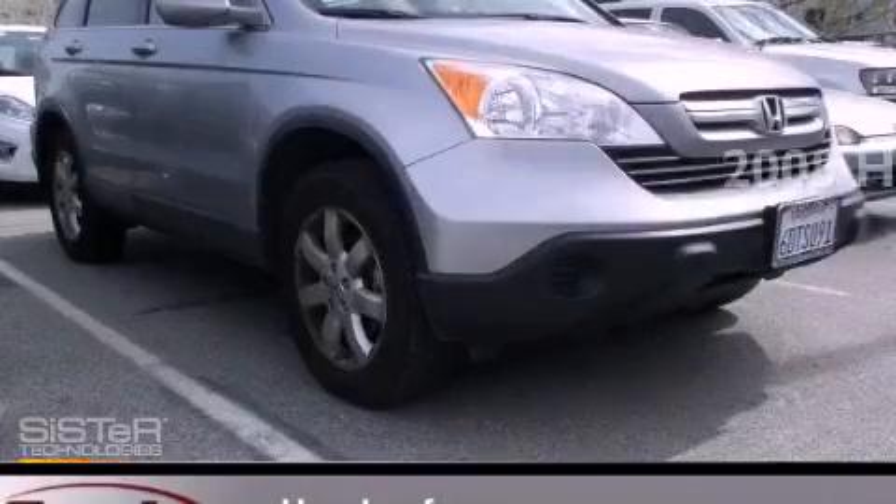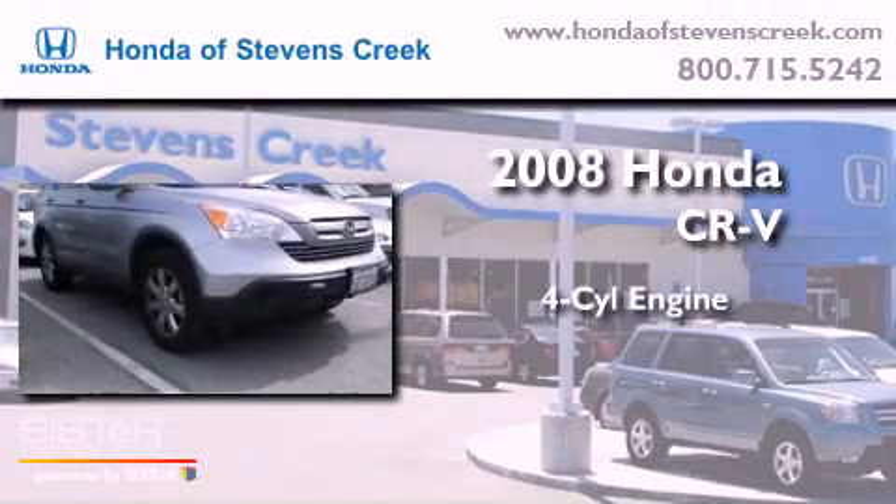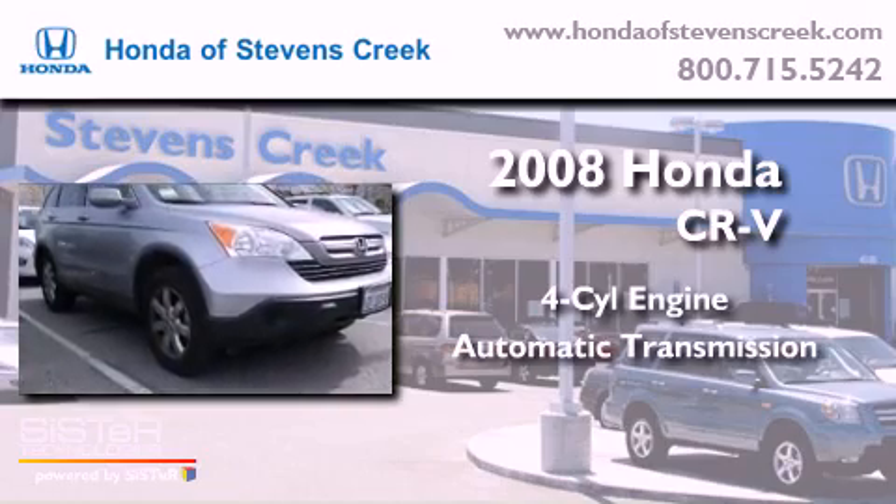This is a 2008 Honda CR-V. It has a four-cylinder engine, an automatic transmission, and four-wheel drive.